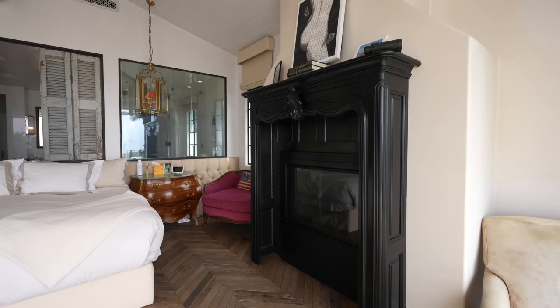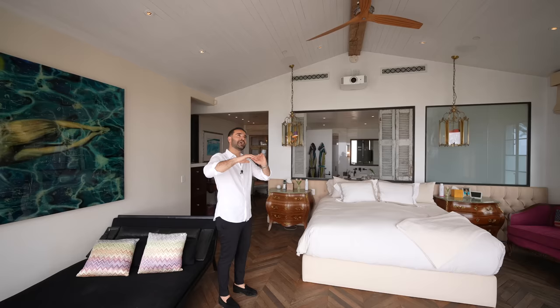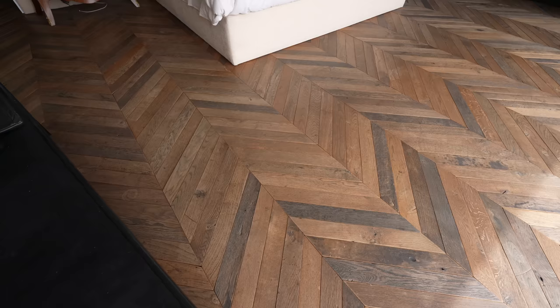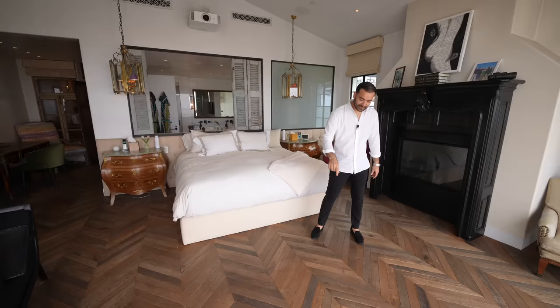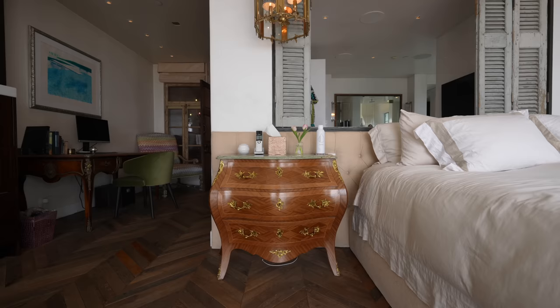Walking back inside, look how spacious this room is. We have a fireplace on the right, vaulted ceilings with reclaimed beams contrasting nicely against the white wood-clad ceiling, recessed lights, built-in speakers, and a king-size bed right in the center. The reclaimed hardwood floors here are installed in a chevron pattern with thinner planks — a little different from the other floors — giving each level a slightly different feel. There are also curated side tables with a marble top.